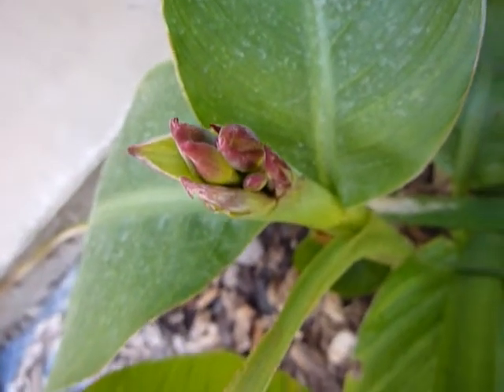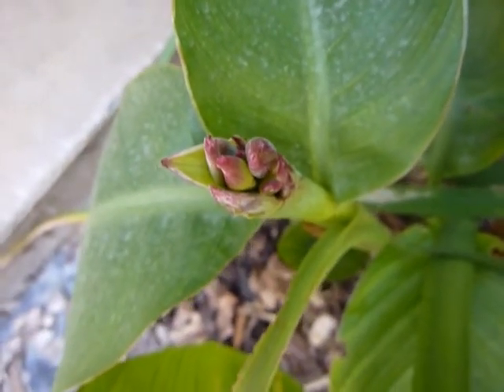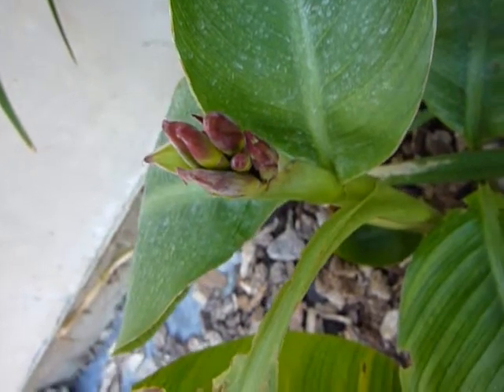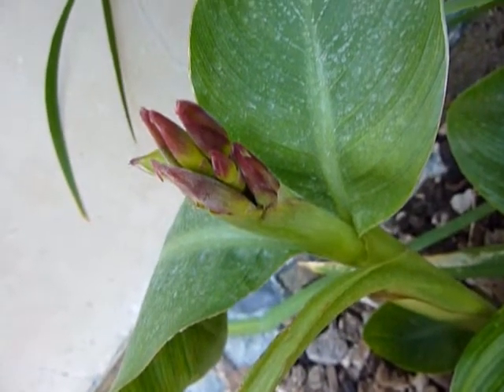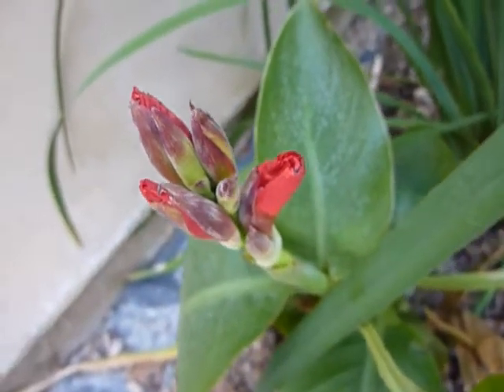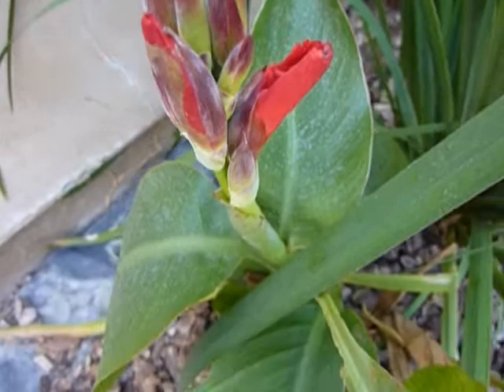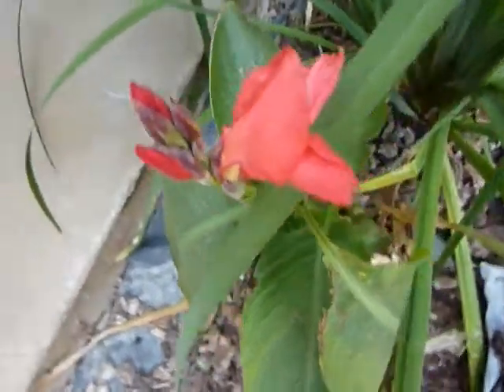The canna is starting to get buds. The canna is getting bigger. The dwarf red canna is opening up a little bit more. The canna is really starting to open up.